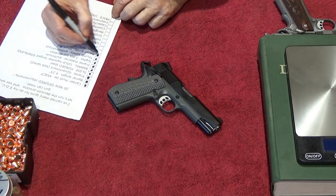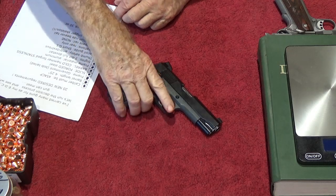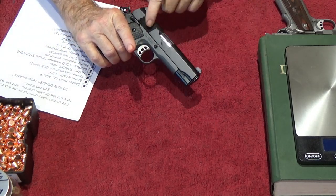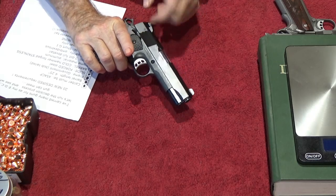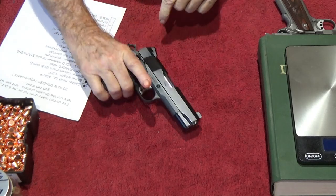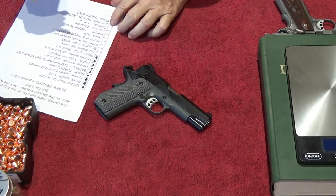For serrations on the slide, we want those to be on the rear only, to keep the classic look of the old slab-side government gun. We've got some fish-scale serrations cut really sharp — they do not let go of your hand, and they are on the rear only. So that takes care of that.